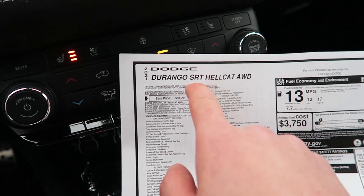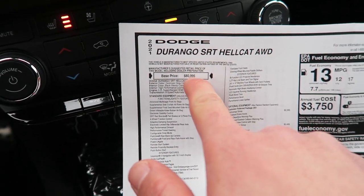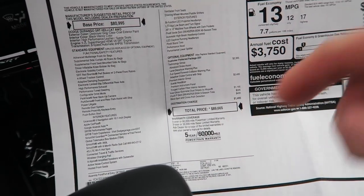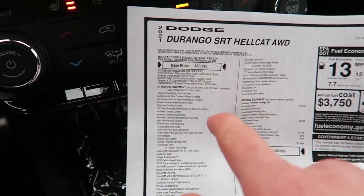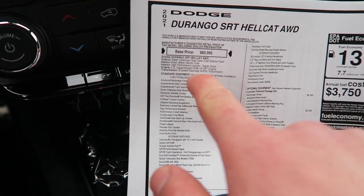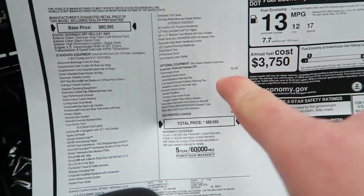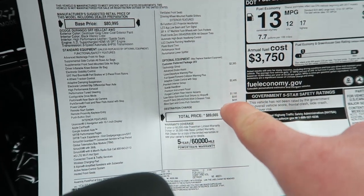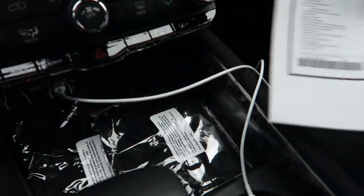The Hellcat version of the Durango SRT is for the 2021 model year. It starts at $80,995 and as optioned this one is $89,665 — just under $90,000. Destroyer Gray exterior paint. It is a 6.2-liter supercharged Hellcat V8. Options include the technology package, the premium interior group, and dual racing stripes up front.